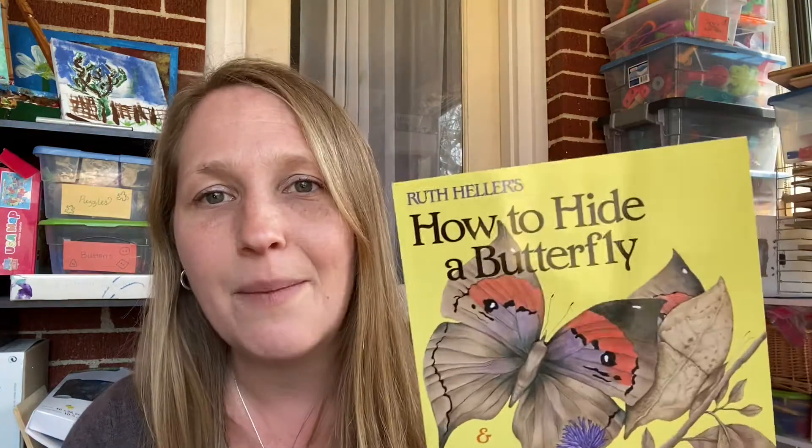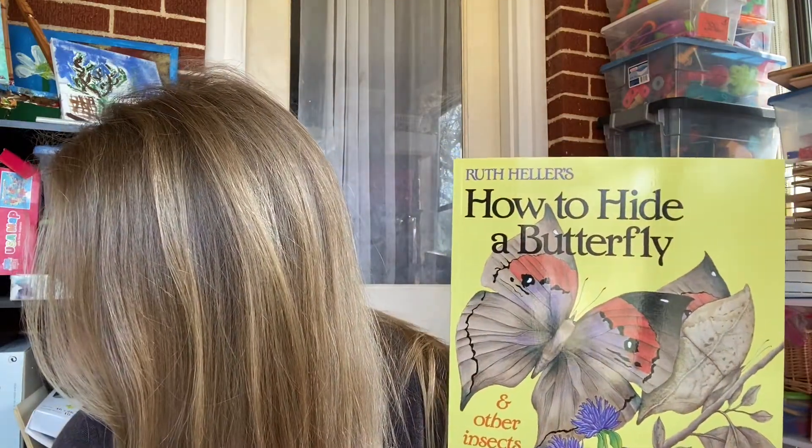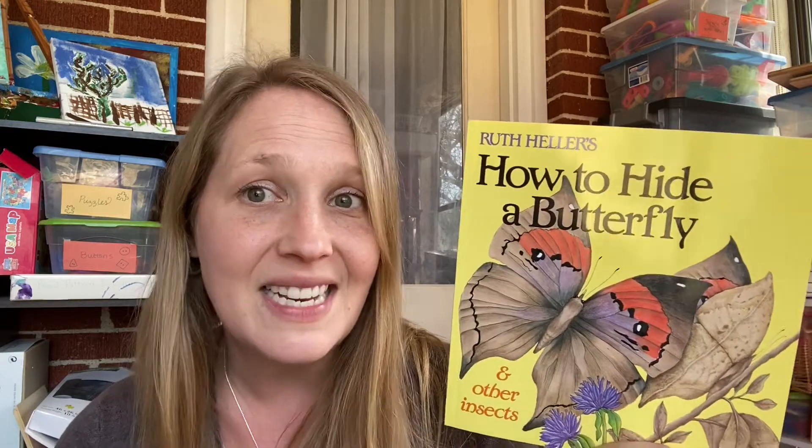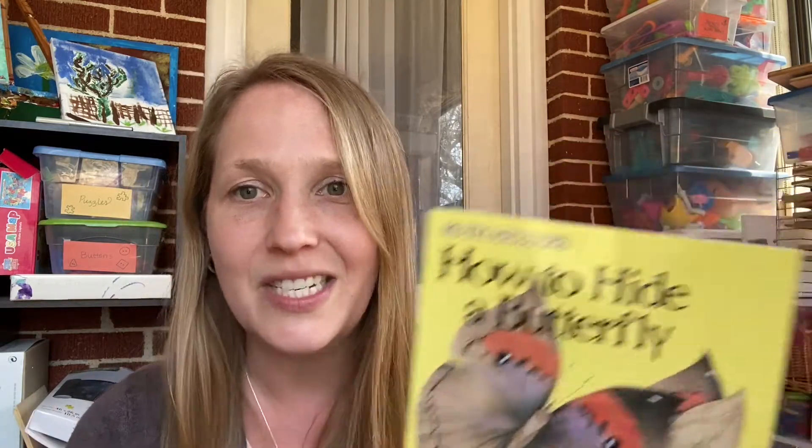I did pick up How to Hide a Butterfly. I paid pretty much nothing — $1.60. It's about bugs and camouflage. This one is listed in the current edition of My Father's World kindergarten, so I was excited to add it. I have a kindergartner starting next year. We're not going to do that exact curriculum — we're going to do something a little more independent. But I still take a lot of those recommendations from those curriculums and use them in our home.